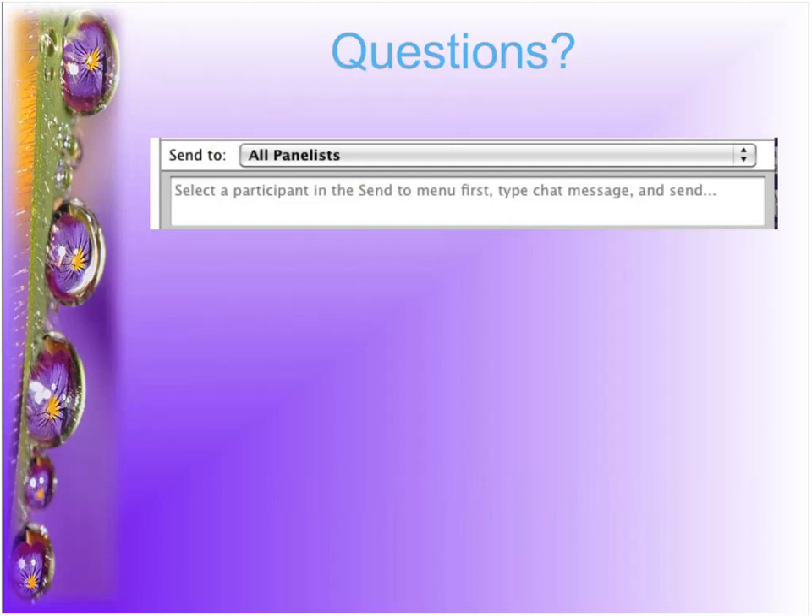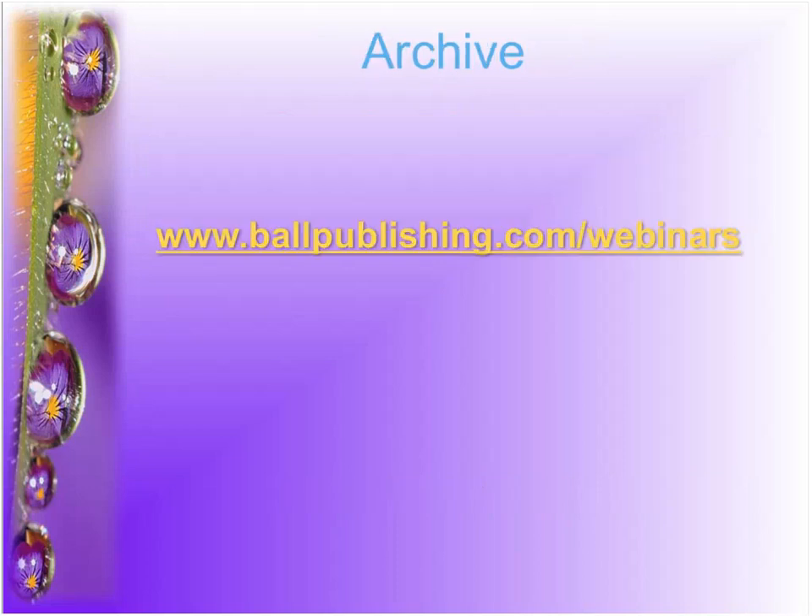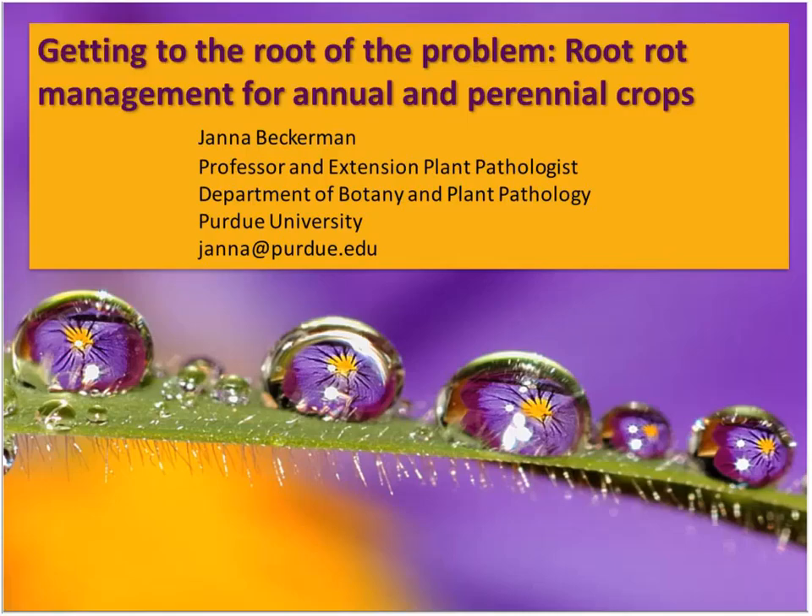If we run out of time, I'm going to provide a place where you can get those answers. If something happens and you get kicked out of the webinar, this webinar will be archived at ballpublishing.com/webinars. Jana, are you ready to go? I am ready to go.